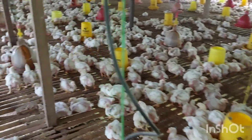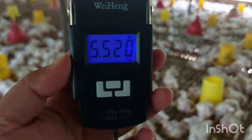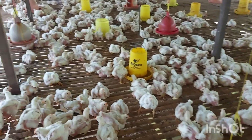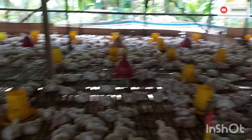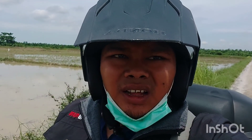Kita akan sampel dulu ayamnya, nanti akan kita hitung FCR-nya. Berdasarkan hasil dari timbangan ayam, didapat berat 1 kg up, yaitu 1,1 kg. Ini saat kunjungan ayamnya berumur 21 hari. Itu merupakan salah satu berat ayam yang bisa dibilang bagus. Itulah hasil kunjungan dari kandangnya Bang M. Subeki.